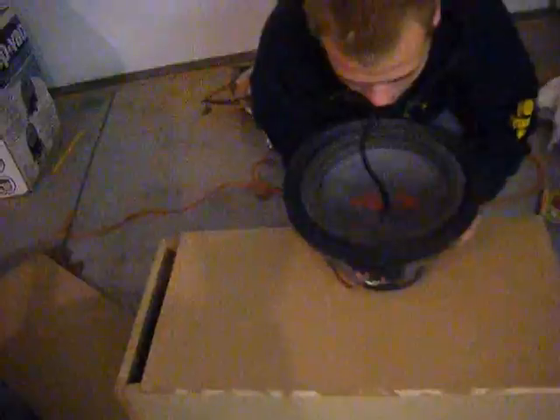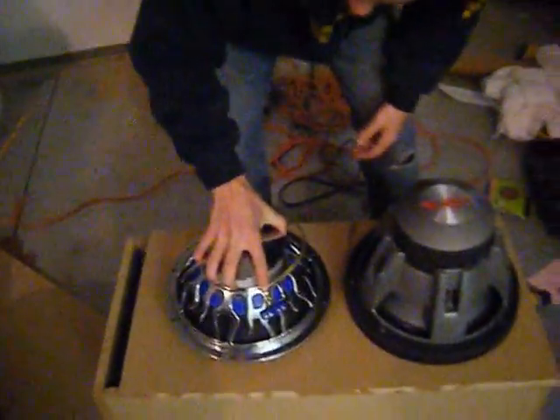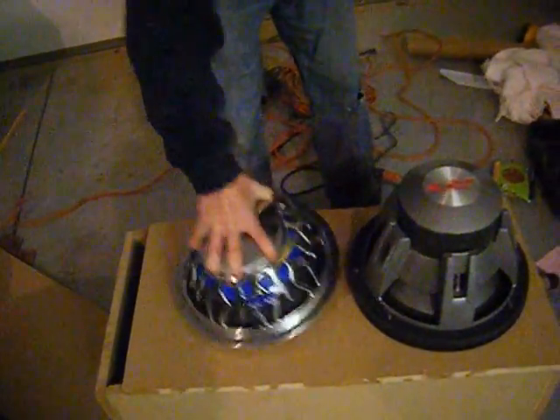I designed it perfect because whoever gets this, you're only getting one 12 — one Alpine Type R 12. But you've got room for another 12. We can install another 12 for you later on down the road. So it's perfect.